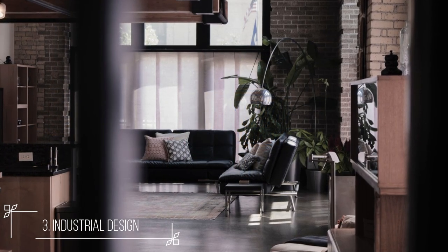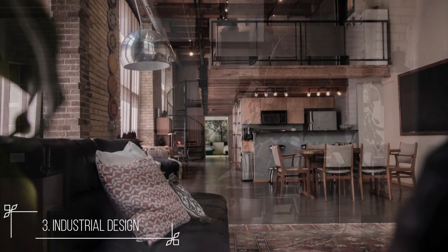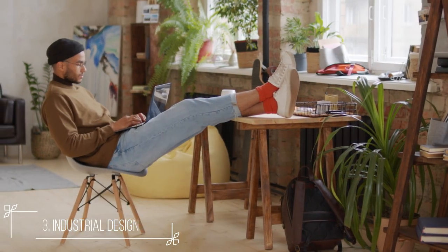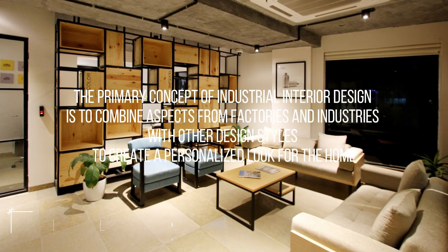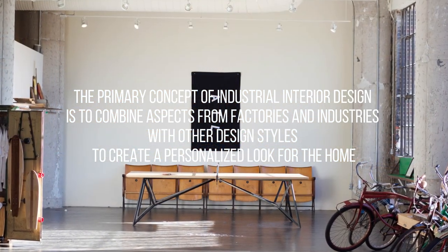Because it relies on a neutral color palette and materials, as well as certain industrial aspects, it is one of the easiest interior design styles to apply. The raw industrial features create a powerful statement, making the house appear beautiful. The primary concept of industrial interior design is to combine aspects from factories and industries with other design styles to create a personalized look for the home.